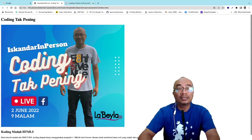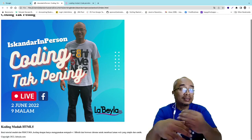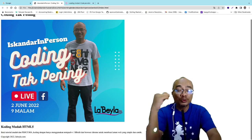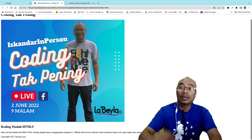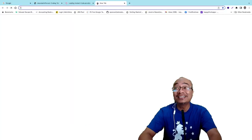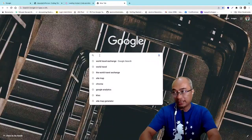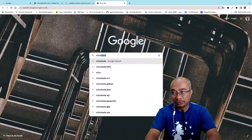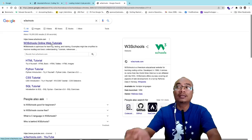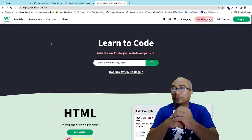Dalam nak buat coding ni, dia ada reference. Kita tak boleh nak ingat semua code. Tapi bila kita selalu buat, berlepuk tu dia akan masuk dengan sendirinya. Jangan push diri kita untuk ingat semua code — kita ada manusia, kita ada retention span. Untuk buat coding, saya selalu refer ke satu website dipanggil W3Schools — online web tutorial. Saya dah main dengan benda ni dekat 25 tahun.